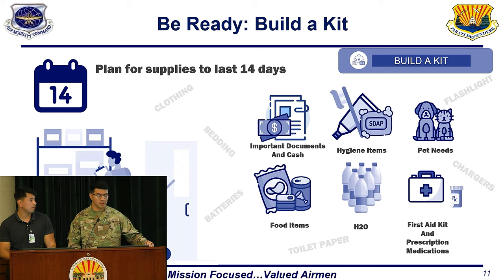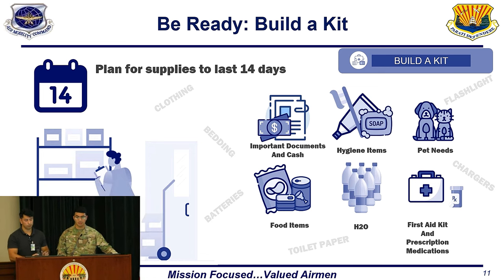For the next part, building a kit — it's important to get ready and be prepared as soon as you possibly can. If you wait until the last minute, everyone will have the same idea, and you'll have to compete with all those other people. When planning for supplies, try to plan for about 14 days, two weeks. All the listed items are things you want to prepare for, but the list is not all-encompassing — you may need more items depending on what your family needs.